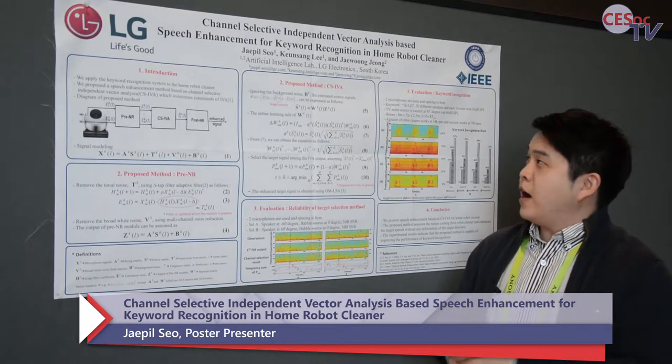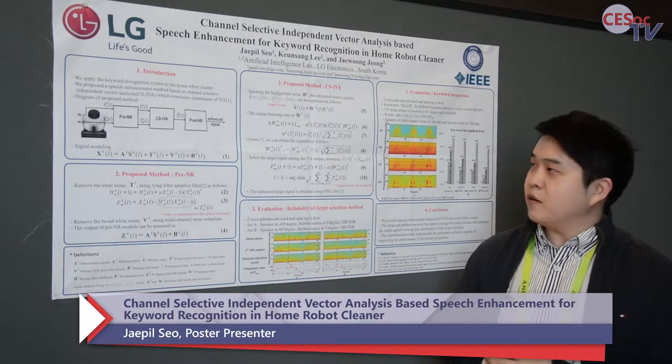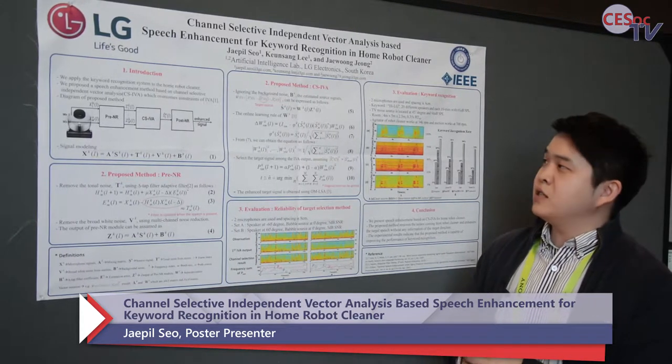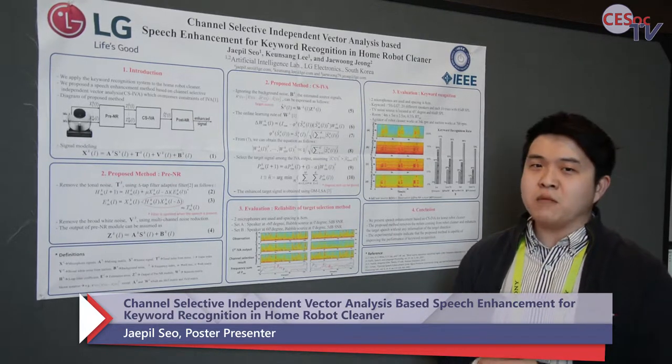Hello, I'm Jeff Pilsa from LG Electronics. My paper is about channel selective and independent factor analysis based speech enhancement for keyword recognition in home robot cleaner.